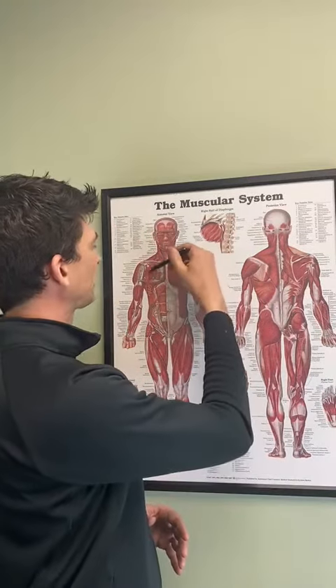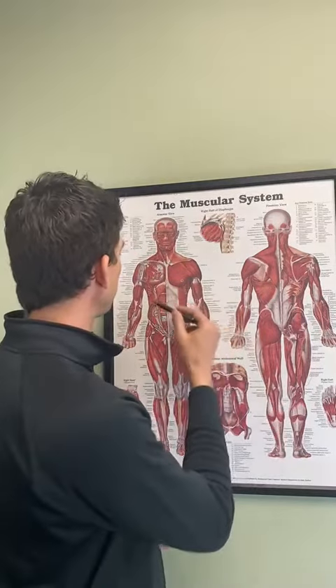Next one is the pectoralis minor. It rolls your shoulders forward and that tends to cause issues with impingement in the shoulder. Next one is going to be the serratus. The serratus gets tight in some people and weak in other people, but it's the muscle that holds the shoulder blades down together and onto the back of the body, so that it holds a nice stable platform for your shoulders to move from.